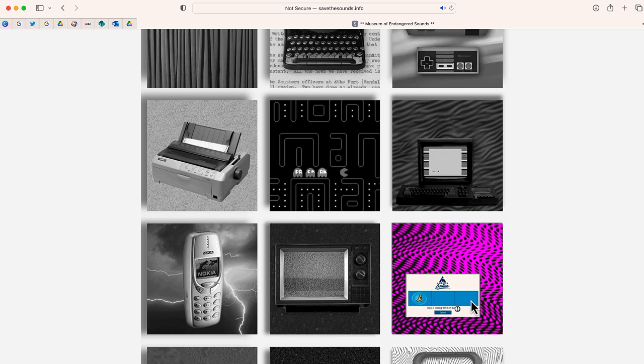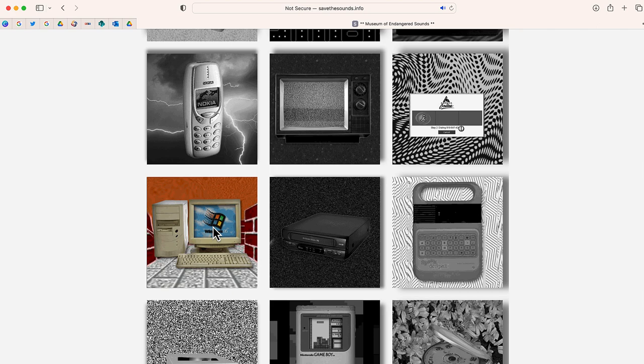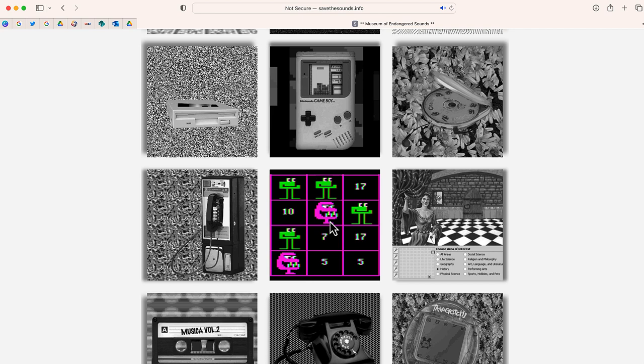There are so many awesome sounds on this website. It's fun to just take a few minutes, go through, and listen to some of the really cool sounds on here. This will definitely take you back, especially things like Number Munchers, or even the sounds from a Tamagotchi.